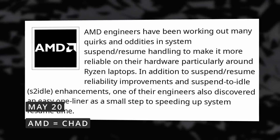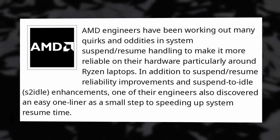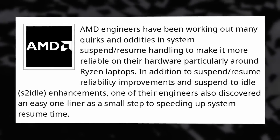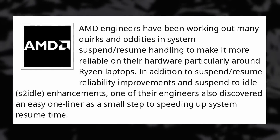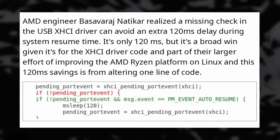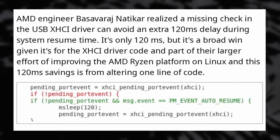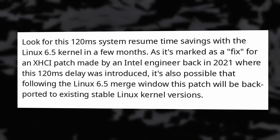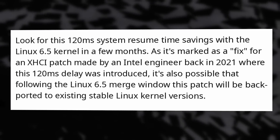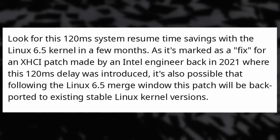There's more work happening on AMD support for Linux. Developers have been working on ironing out issues with suspend and resume on Ryzen CPUs and the various laptops that use them. AMD engineers improved how reliable the suspend and resume feature is, and they worked on S2 idle, which is the main way to suspend your computer. One engineer discovered that just one simple additional line of code could make resuming faster by 120 milliseconds — a check was missing in the USB driver which added a little delay. Adding that check back will shave off some time, and all this work should land in Linux kernel 6.5.